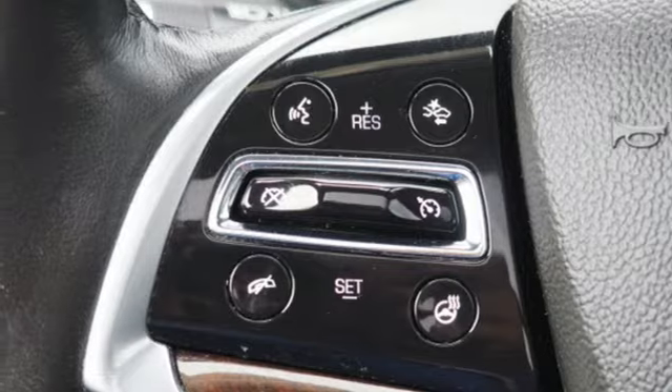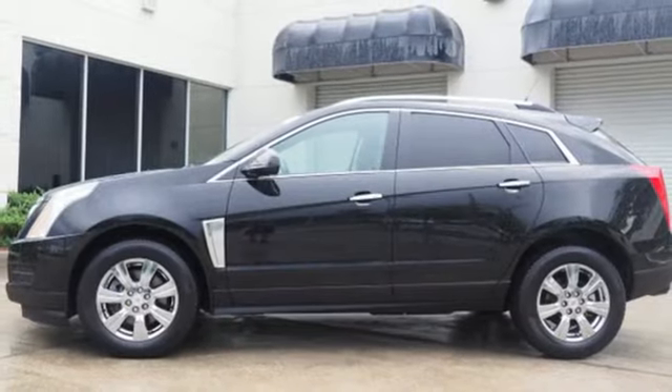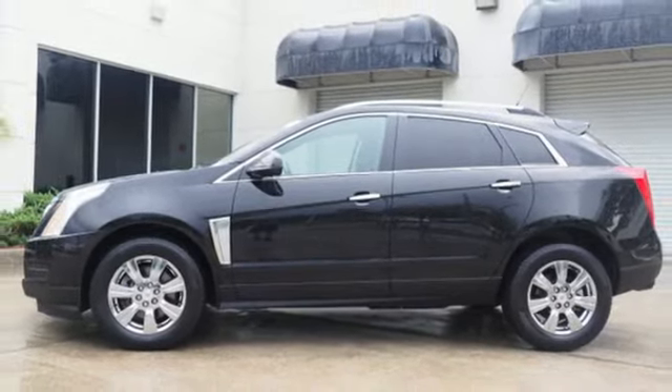The road is yours in this Cadillac. Stop over for a test drive. Visit our website at edmorsecadillactampa.com or call us today. For value and for service, it's Edmorse.